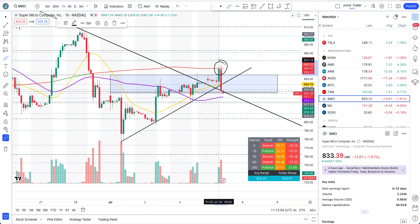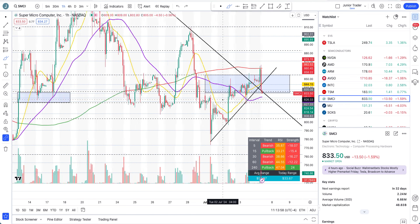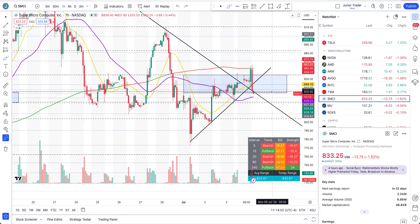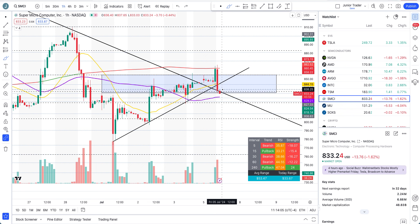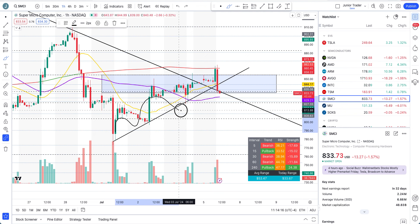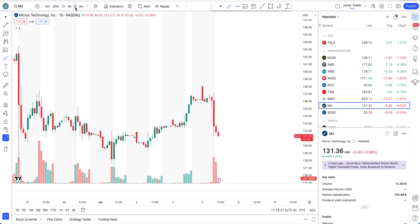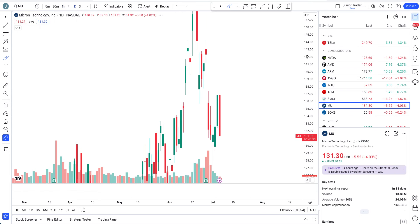At the 200-hour moving average on SMCI, we are seeing a rejection. After that it becomes a downside play. If we continue to lose the blue box bottom and come much lower, it can continue lower as well. Just keep that in mind — trade it intraday based off these levels. The long play is done at this point. The earlier pivots I provided — just trade it intraday now.